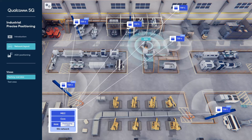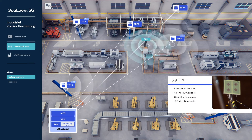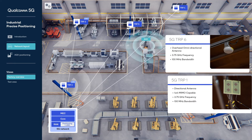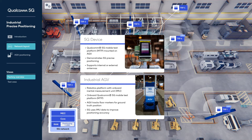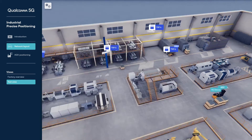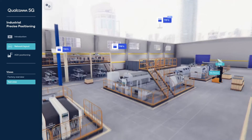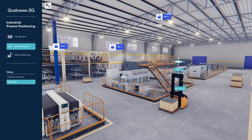Our 5G testbed uses six transmission reception points, or TRPs, operating in a deployment-friendly 100 MHz bandwidth in sub-7 GHz frequencies. The sounding reference signal, or SRS, transmitted by the AGV's 5G device is received by multiple TRPs. The AGV's position is triangulated using the Uplink Time Difference of Arrival technique, or Uplink TDOA.